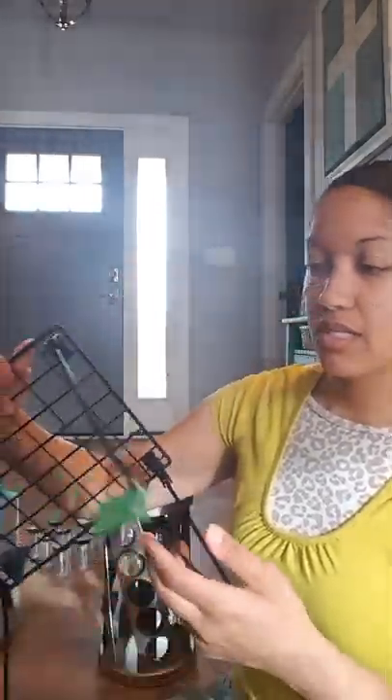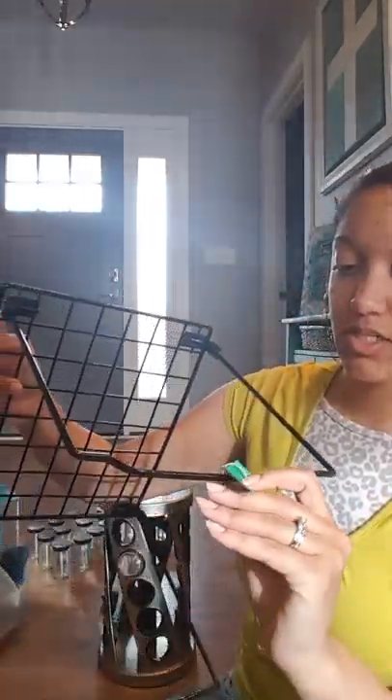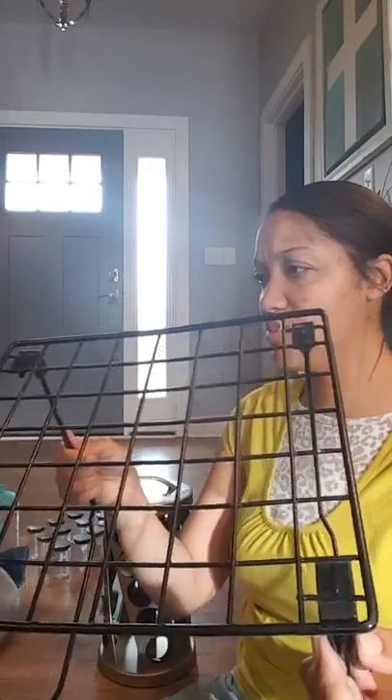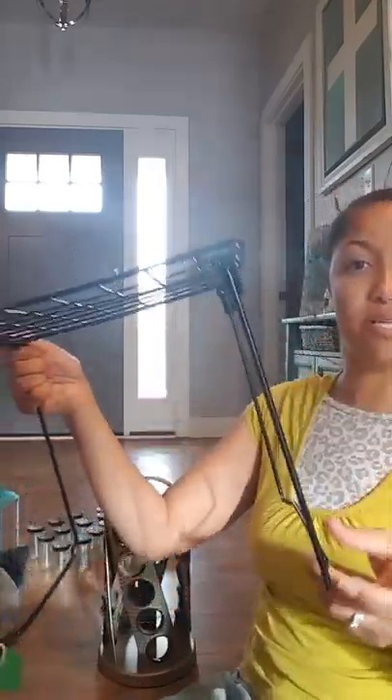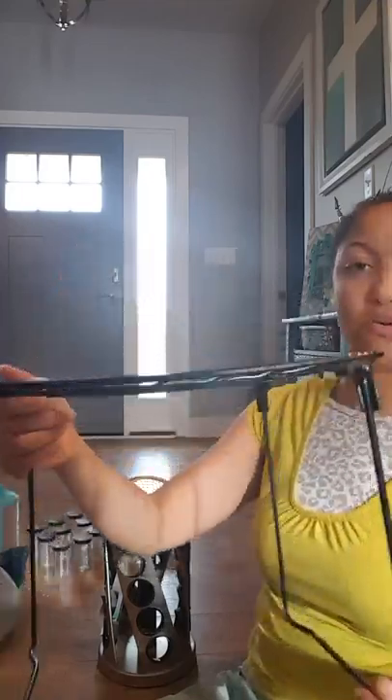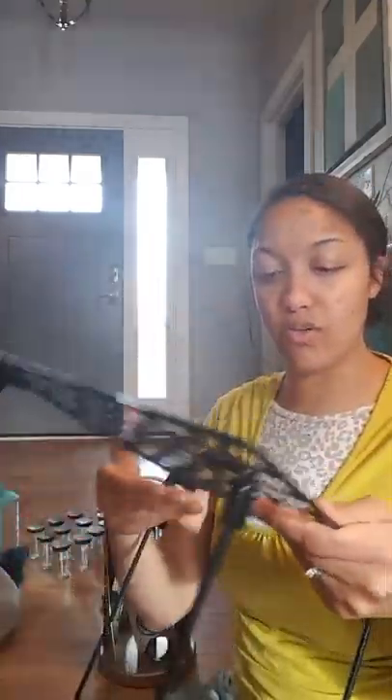The next thing I got was this shelf — it was a dollar. It's just black; I think it folds but I'm not real sure. I don't even know exactly where I'm going to use it, but as much as I like organizing, I know I'll use it somewhere.